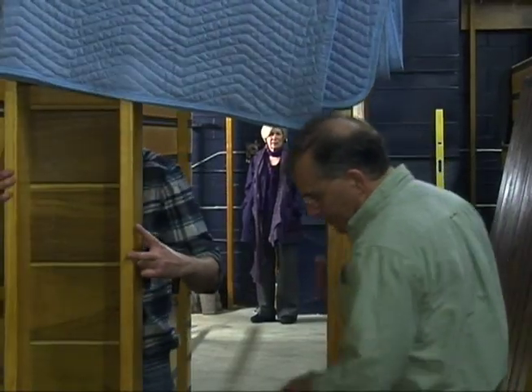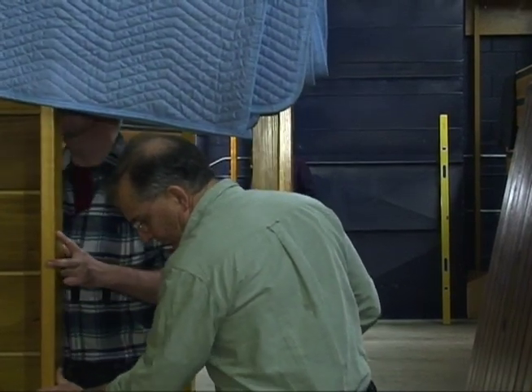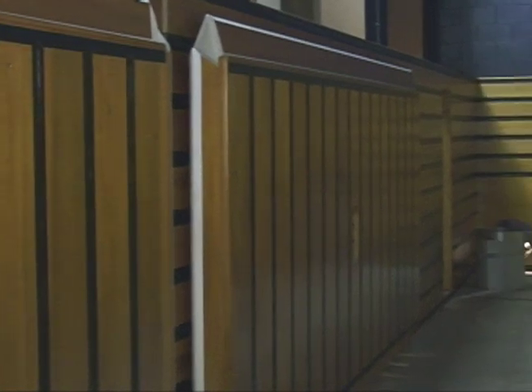Philip Carpenter, Director of Field Services for Foley Baker, talked about the repairs being done to the very heart of the organ. In the Austin organ, it's called the universal wind chest. It holds all the air for the organ and allows you to virtually walk into the organ while it's playing.